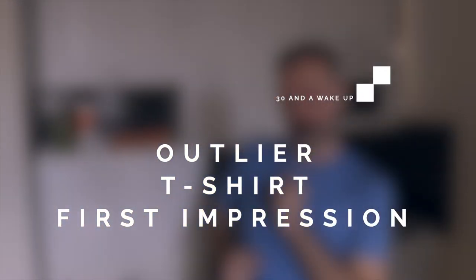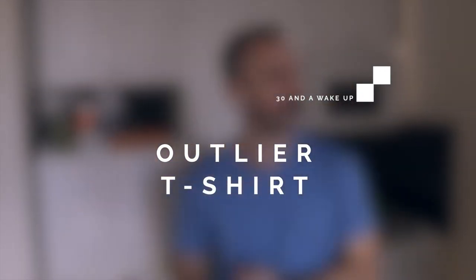Today I'm going to give you my first impressions of this merino wool t-shirt by Outlier. Greetings YouTube from New York City. My name is Kevin. I make these weekly videos documenting my journey towards full-time travel. If that type of content interests you, please subscribe below.